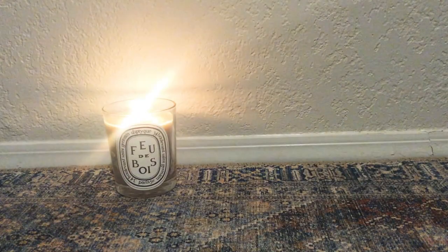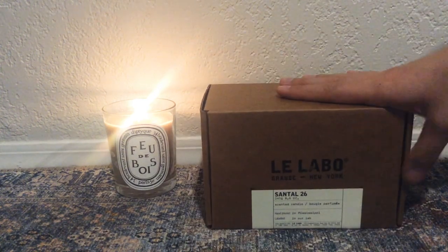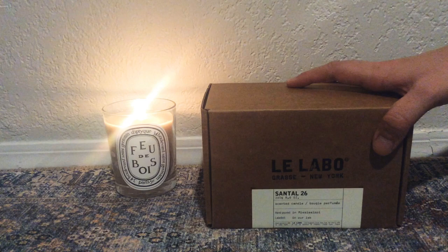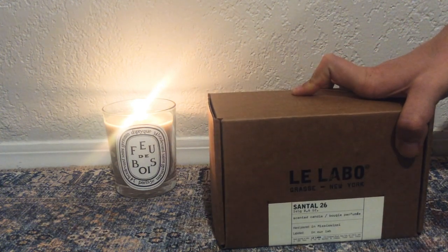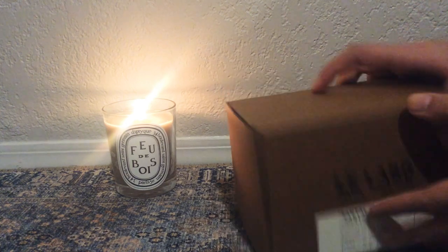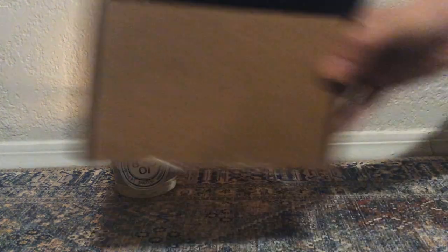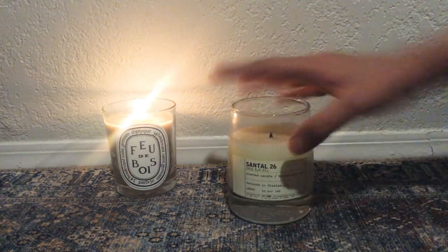Let's move to Le Labo, which literally just translates into the lab. This is Santal 26, which I believe is the candle version of their fragrance Santal 33. It's basically a sandalwood heavy fragrance and a little bit different presentation - it feels very industrial. As you can see, I've definitely burnt it already.